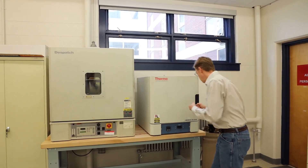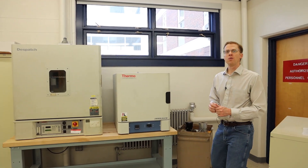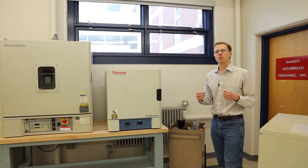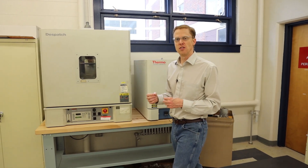At that point, students will get tongs, reach in, grab the hot metal, come over into the quench tank and quench it. Then in the following week, they'll test how materials change as you change the processing conditions. So just like pizza, how we do something changes the results that we get.